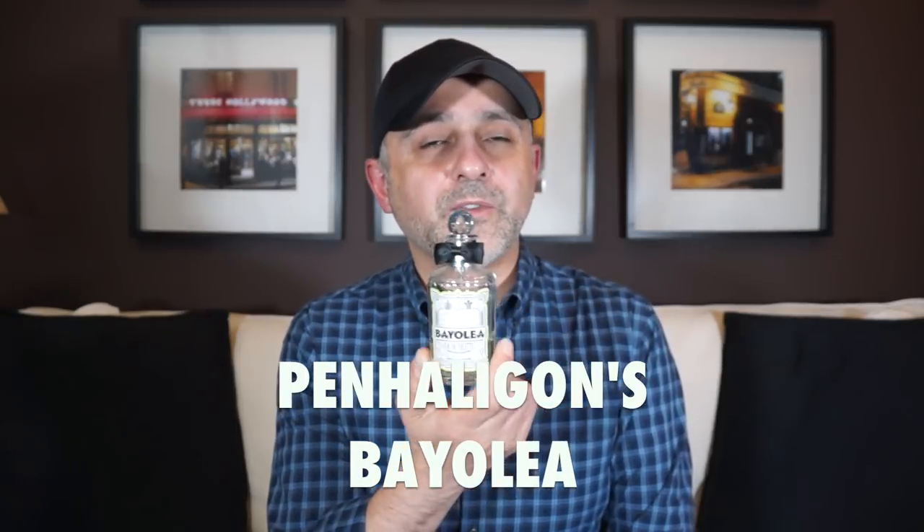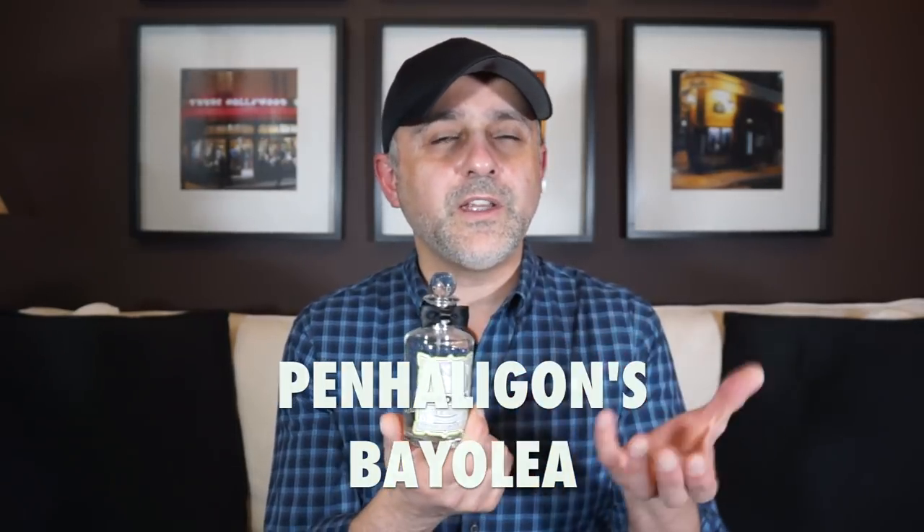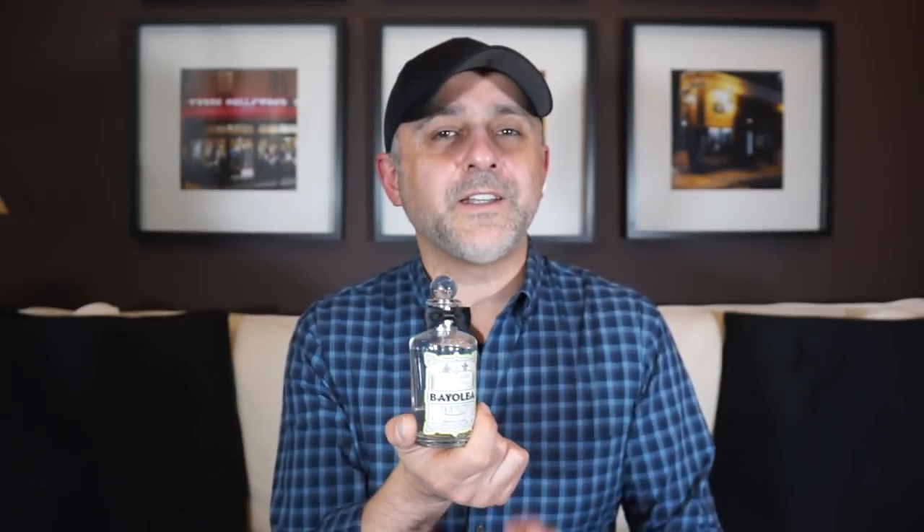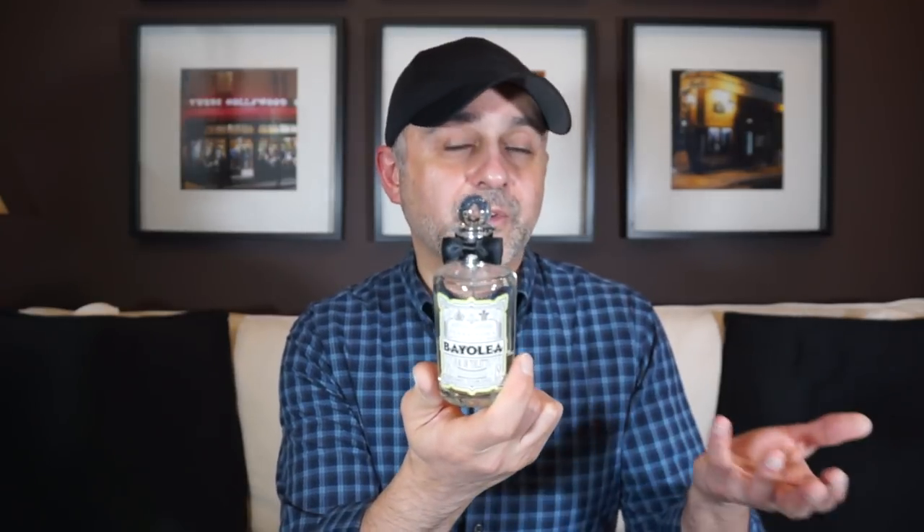Honorable mention number two is Baiolea by Penhaligons. This fragrance is a unique take on fougere — a modern fougere. It's got lavender, but it also has lots of citrus notes. It's very, very refreshing and I find it to be very easy to wear in the summertime. As you can see, I've used up a lot of it. It goes down easily when it's hot and humid out, and it's really, really refreshing. So check out Baiolea — that's at number 12 or second honorable mention.